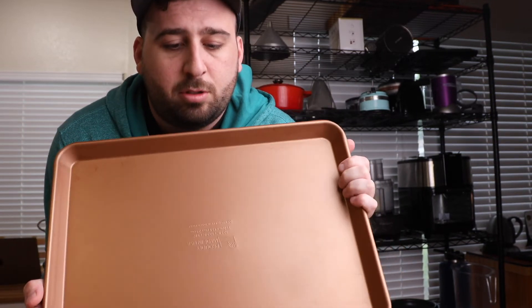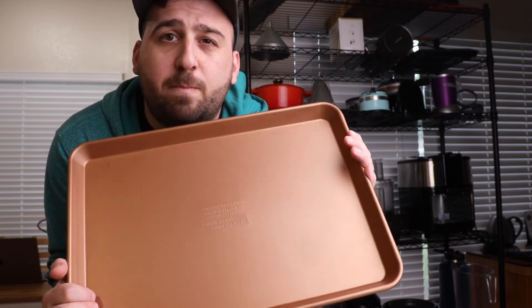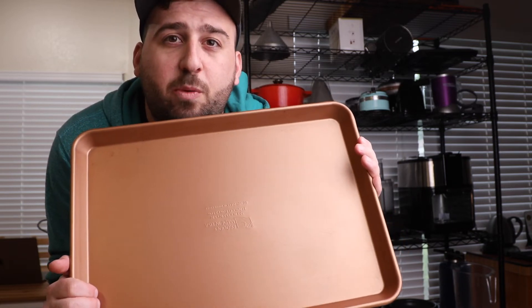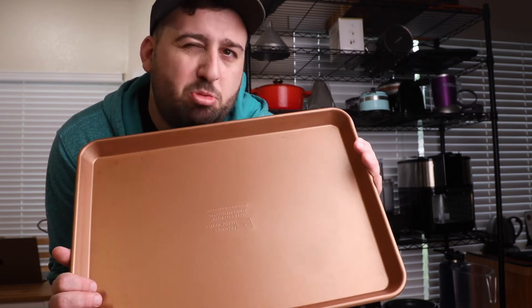A sheet pan. Just buy a half sheet pan — it's a medium-sized pan and you can bake pretty much anything you need on it. If you want to also get one about half the size, that'll work too. They don't have to be super nice, just make sure you have one.